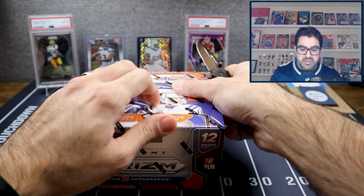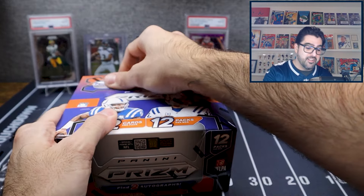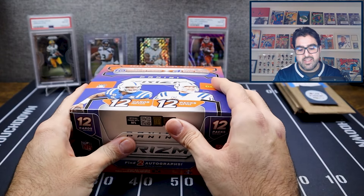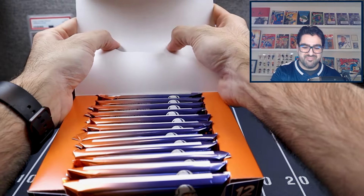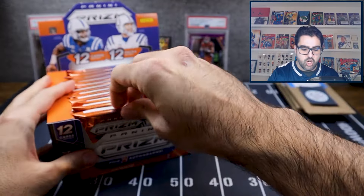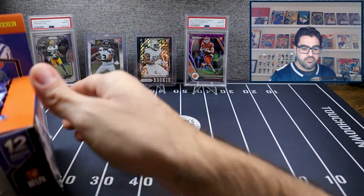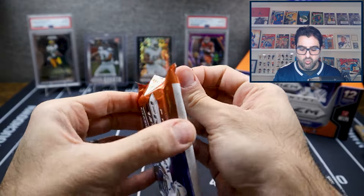With all that, let's start ripping — this is fun. We want to pull a Jalen Hurts auto, honestly that's probably the best thing you can get. Maybe the best thing is a Patrick Mahomes black one-of-one parallel. These are going to be fairly thick packs — you can see how thick — with 12 packs total in this box.